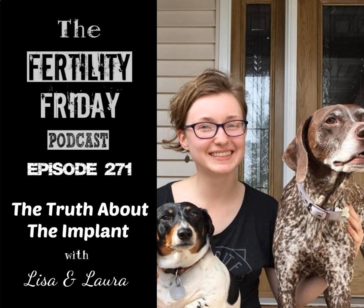This is the Fertility Friday podcast, episode number 272. Welcome to the 272nd episode of the Fertility Friday podcast. Thank you for joining me today. I'm Lisa from fertilityfriday.com, and this is your source for information about the fertility awareness method and all things fertility.